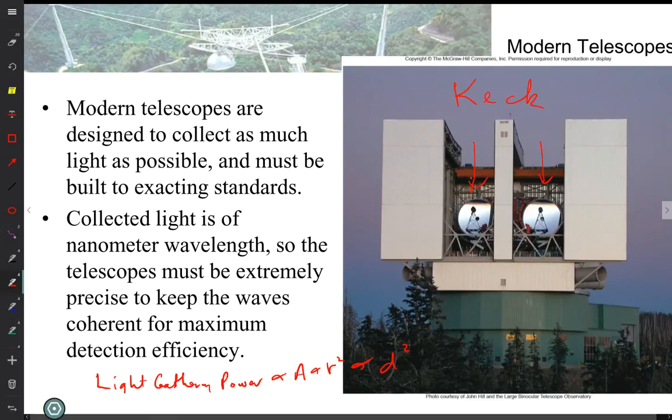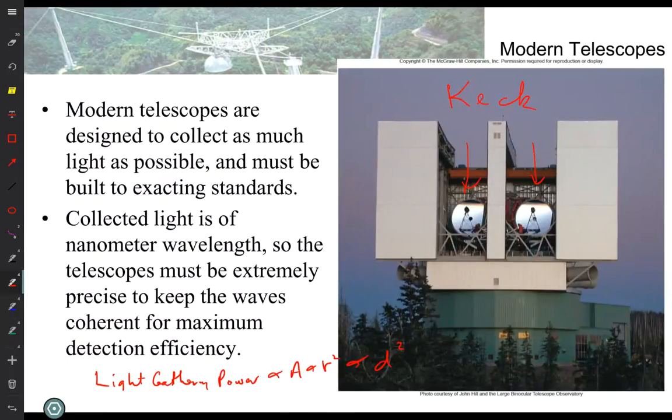This is a visible light telescope — notice it has a mirror. There are two fundamental types of visible telescopes: reflectors and refractors. A reflector uses a mirror; a refractor uses a lens. Refraction is a physics word that means light bends when it goes from one material into another.